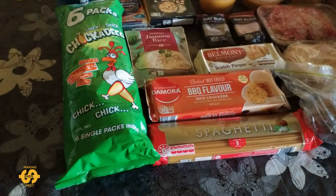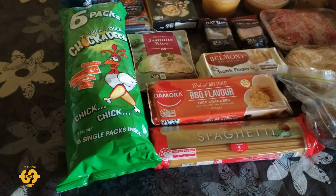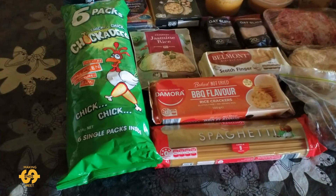G'day everyone, welcome back. Hope you're doing well, hope you're having a great day or a nice night if that's the case for you. It's Friday here in Queensland, Australia and I have another food pantry haul to share with everyone.